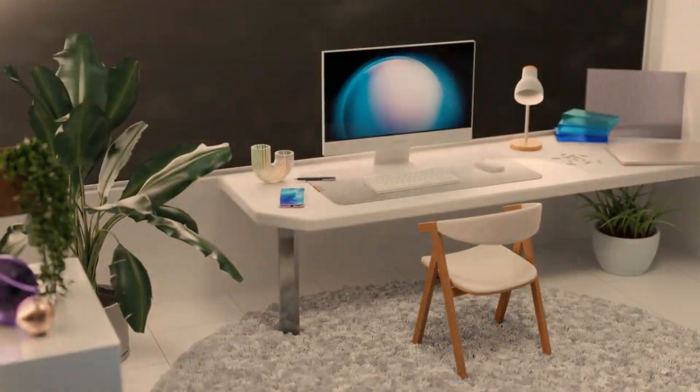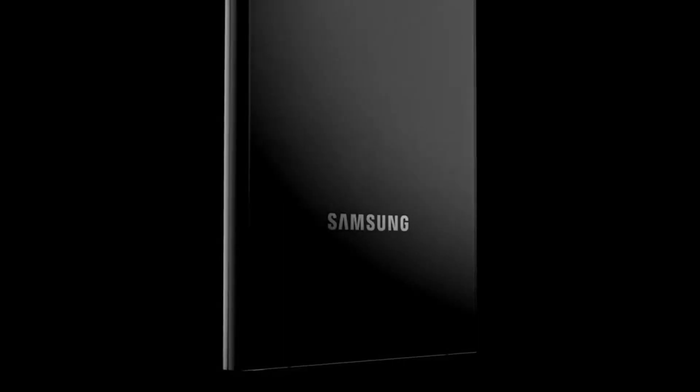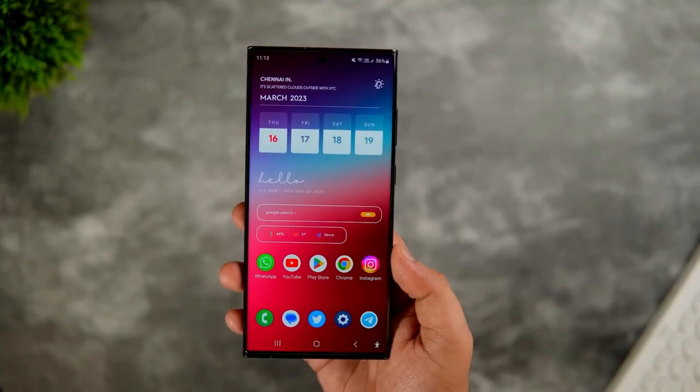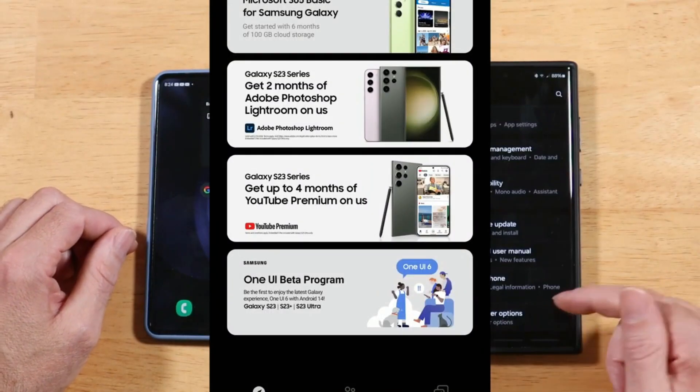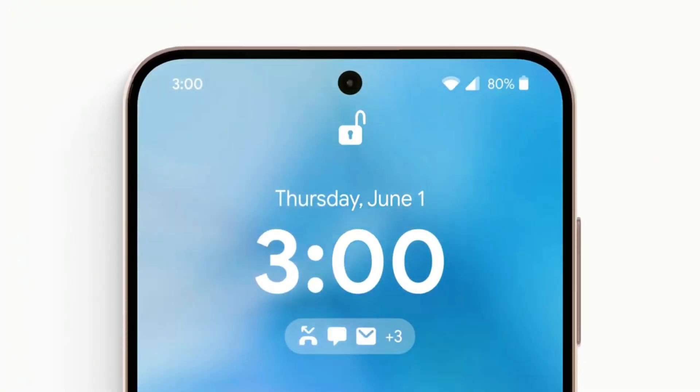It's worth noting that the Galaxy S21 is the oldest flagship in the S series that Samsung plans to update with One UI 6.0. Unfortunately, the Galaxy S20 lineup won't be as fortunate and won't receive another major OS update.